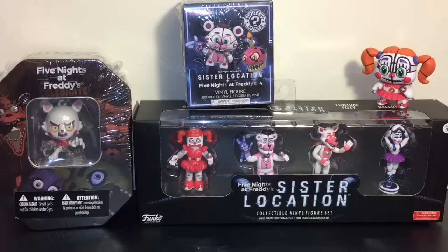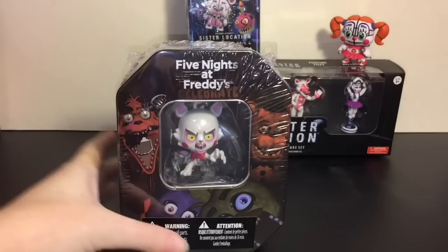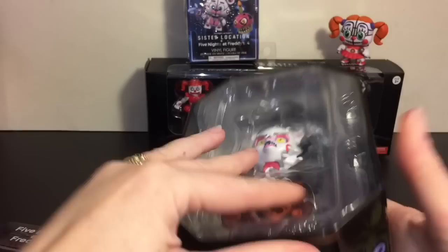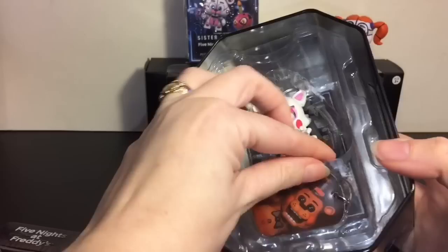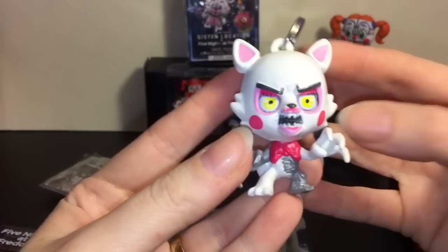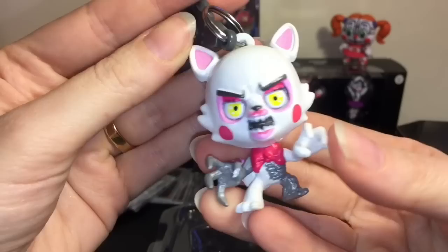Let's go ahead and start opening these very awesome toys. First up, let's start with our tin — very cool. These I found at Target in the card section, but also if your Target has a blind bag section. So super cool — you get four card packs here, and here is our super cool Mangle keychain. These keychains are the blind bag series one that are still available — very very cool.